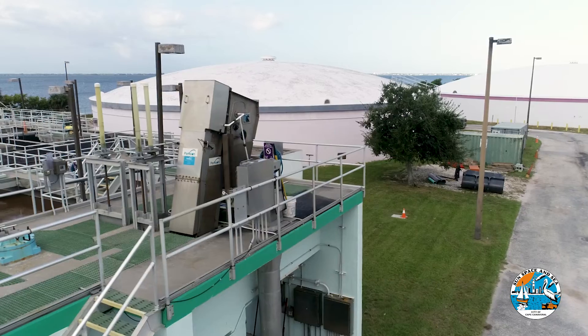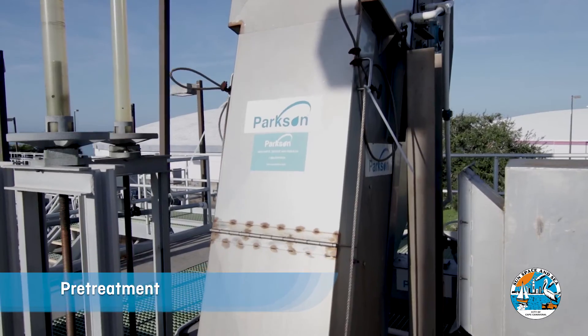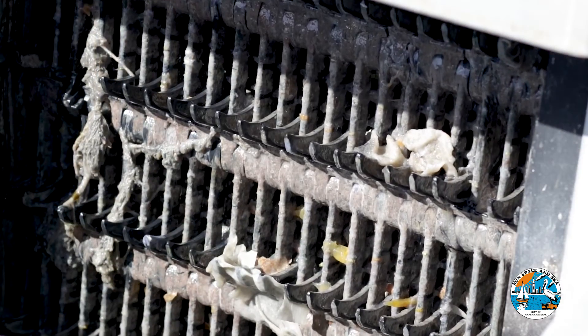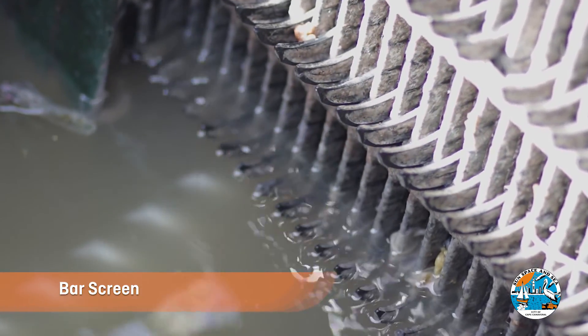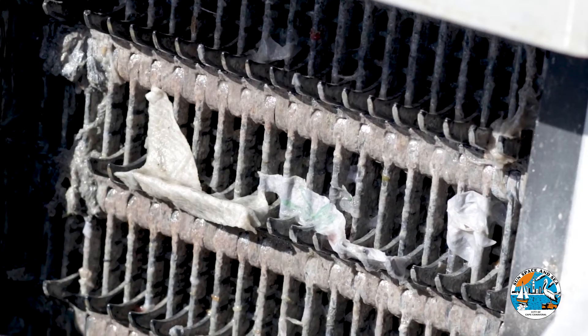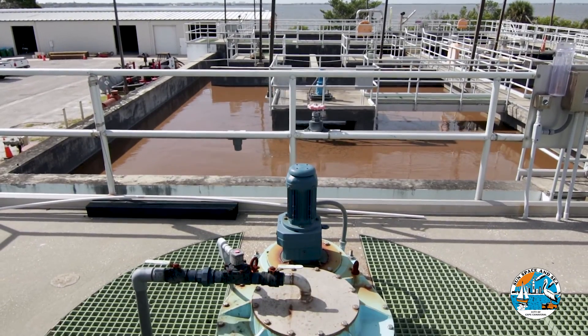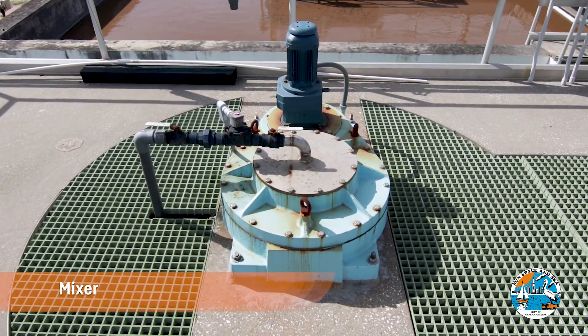When wastewater first arrives at the plant, it goes through a screening process called pretreatment, in which large objects are removed to prevent clogs and backups. You'd be surprised at some of the items we've found in the bar screen — toys, diapers, towels, and even money! Grit, or sand and dirt, is then removed from the wastewater by a mechanically induced mixer.